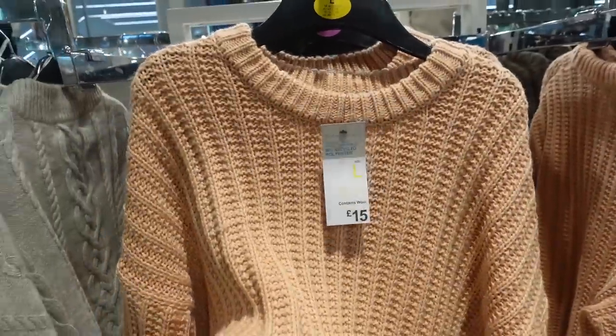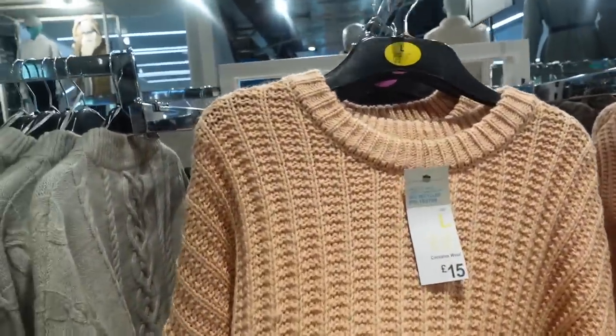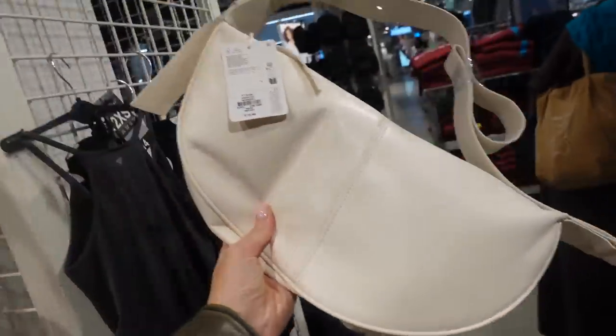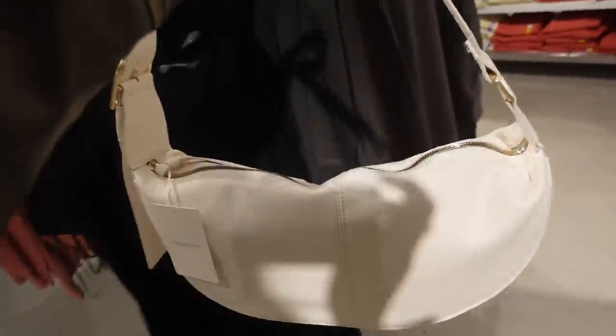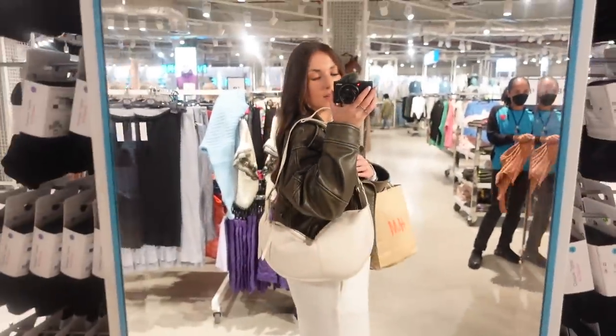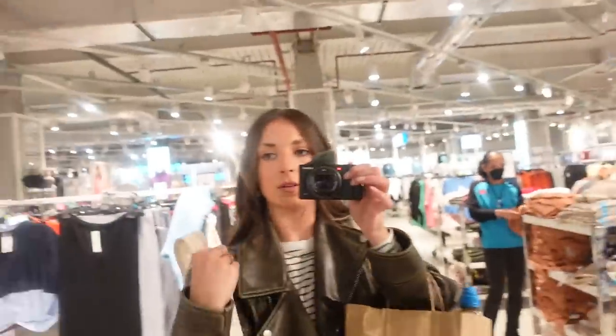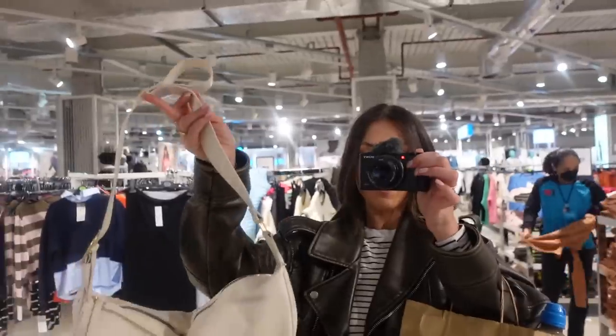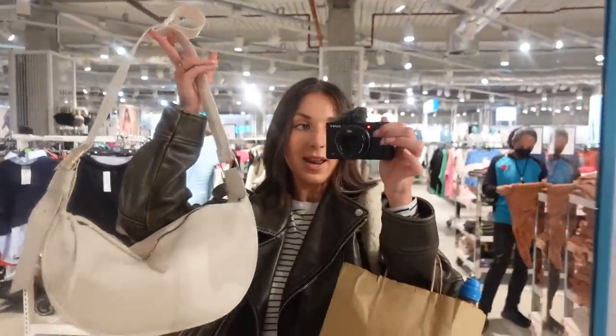Oh my god, they've come out with leather UGG dupes! There's a cream one and also a black. They're a little bigger than the nylon ones were. Let me find a mirror — okay, this is how it looks and it's actually really cute! It's got gold hardware which we love. The strap is very long but you'd shorten it. It's £12, which feels really good for a leather UGG dupe.